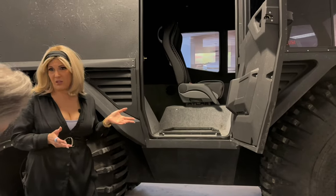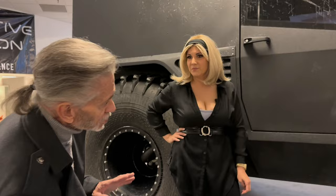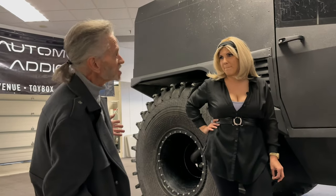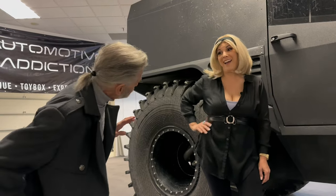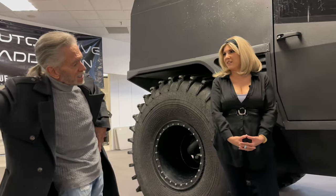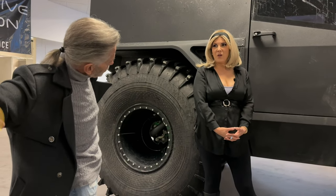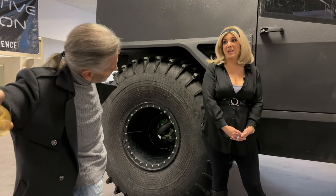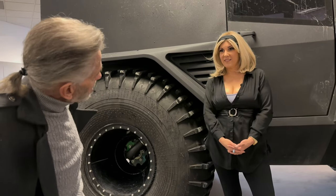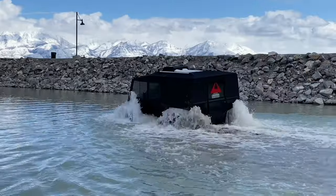It's a diesel engine with a 26-gallon tank. Diesel trucks on the road average about 12 to 15 miles per gallon, but this gets 40 miles per gallon. If you do the math at 40 miles per gallon with a full tank, you can go across a couple of states in the US without having to refuel. So if there's some kind of natural catastrophe, you can get to where you need to go. Fuel consumption is the same whether you're in the water or not.